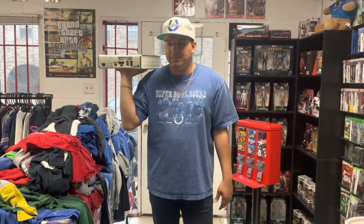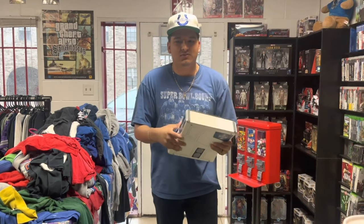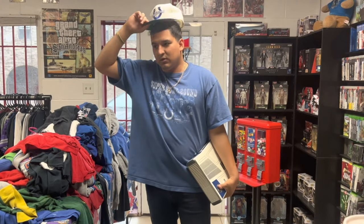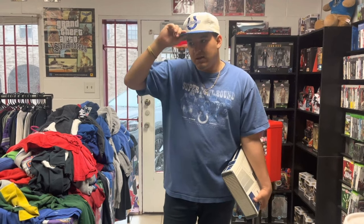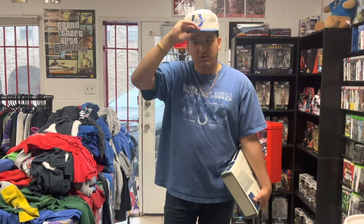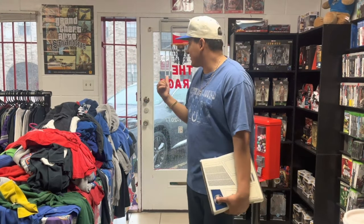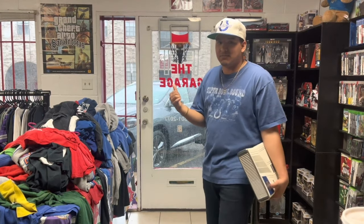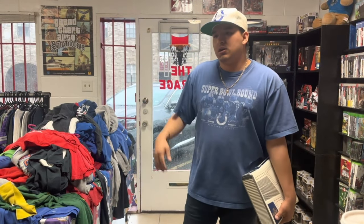We're gonna package this up and ship it out today along with everything else we showed you guys. It's almost 4:30 now, so we're gonna keep working, start posting on eBay, get our listings back up. Hopefully we get some more trade-ins and sales. It's pouring outside so I wouldn't be surprised if it's quiet, but that just means we can get more work done.